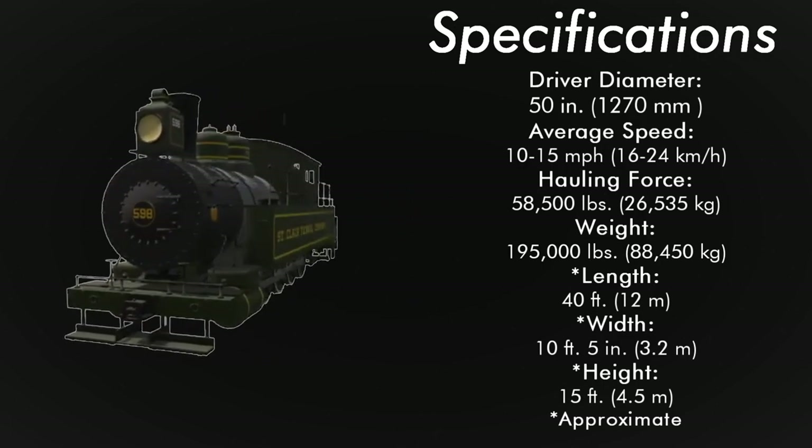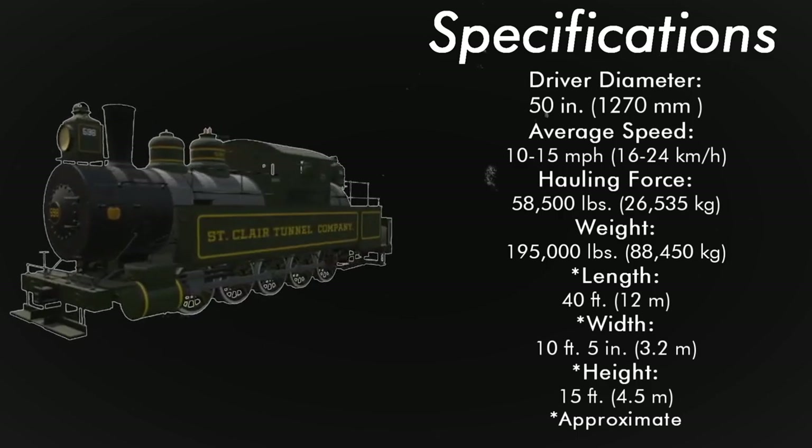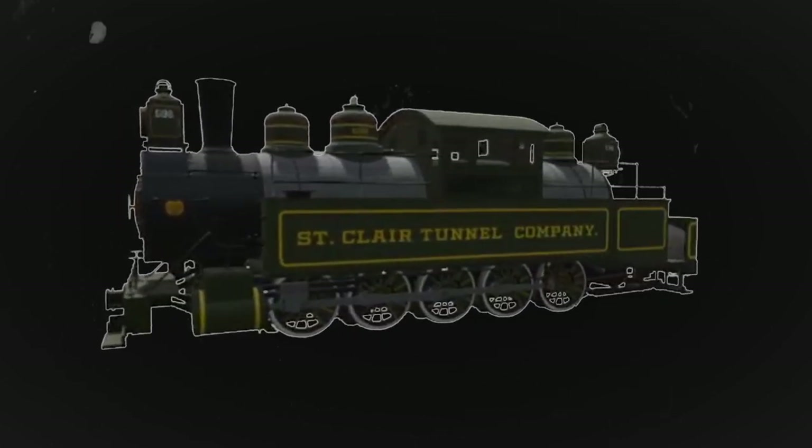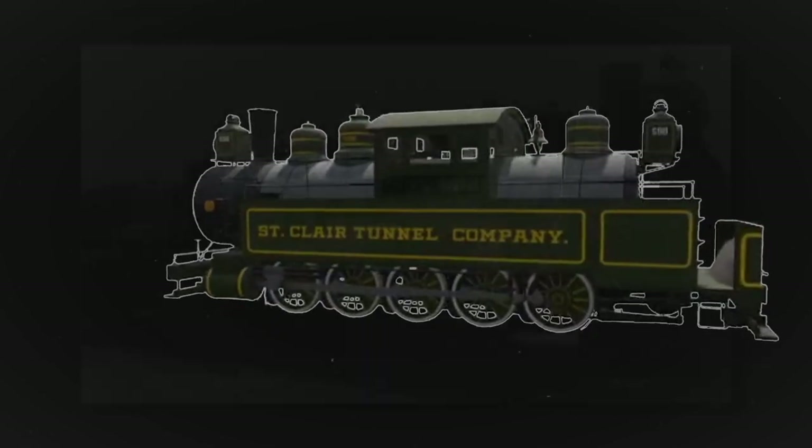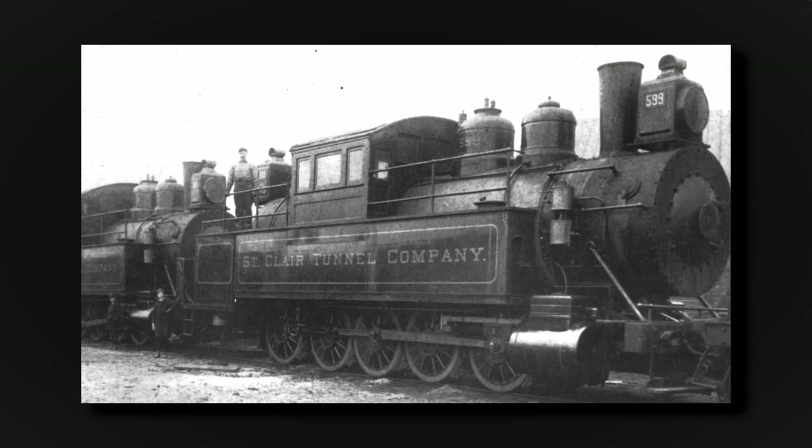They came in at a length of 40 feet, a width of 10.5 feet, and a height of 15 feet. They were painted green with yellow lining, a gray boiler, and black smoke box. The Camelbacks burned hard anthracite coal or coke, with the goal of producing as little smoke as possible.